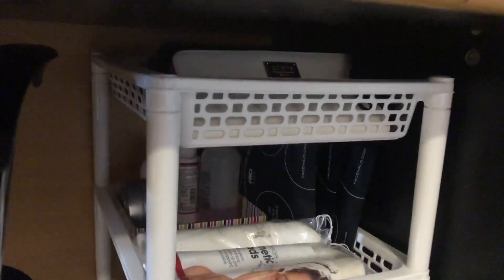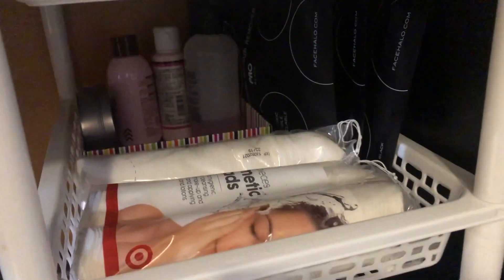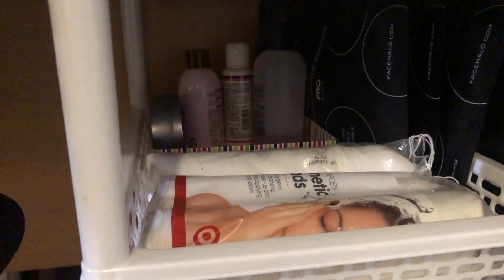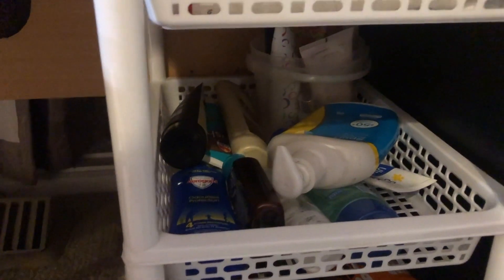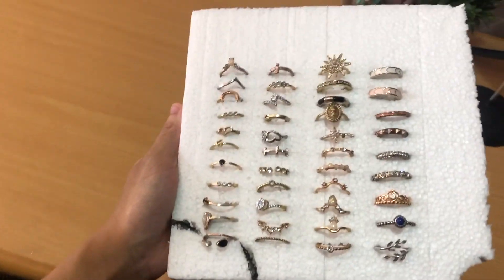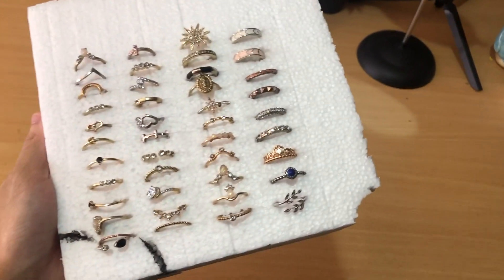The first tier has all my purses. The second has some Face Halo, spare cotton pads, and brush and sponge cleaners at the back. The third tier has my sunscreen, body lotions, and hand lotions. I made some slits to put my rings in here, but I did order a proper jewelry ring stand - so I'm just waiting for that. It's a cute, cheap way to do it in the meantime.